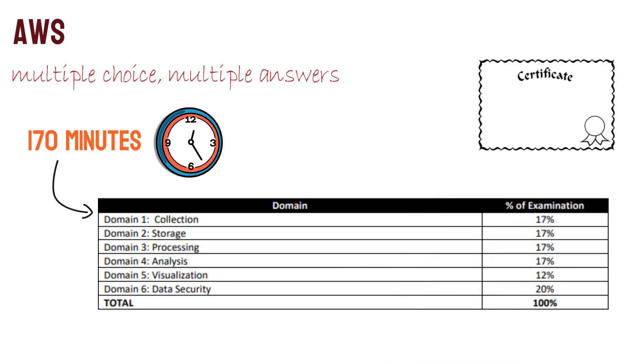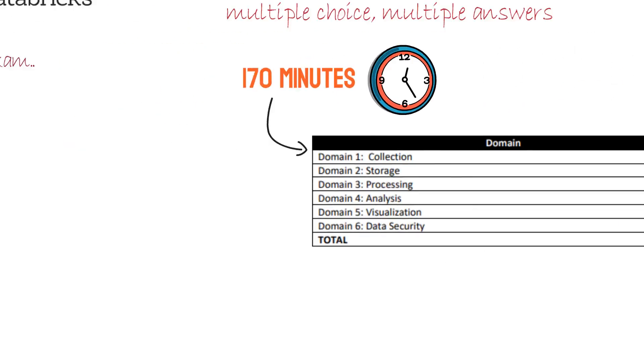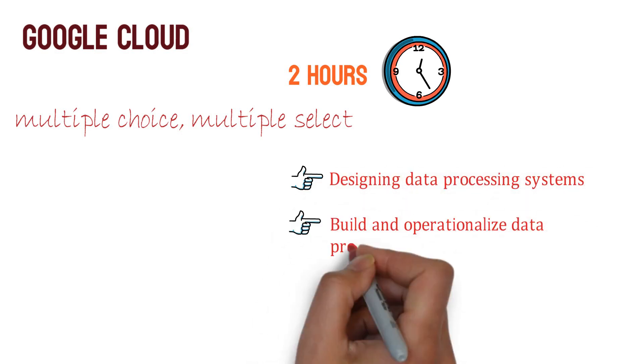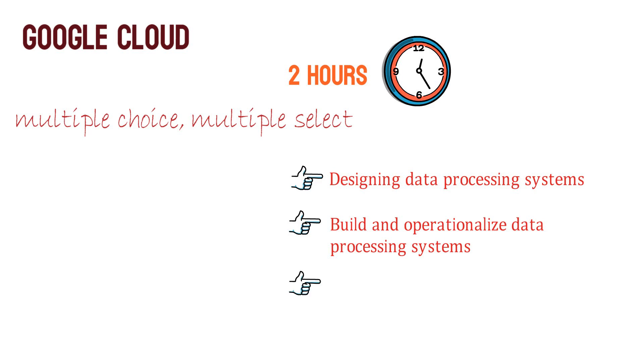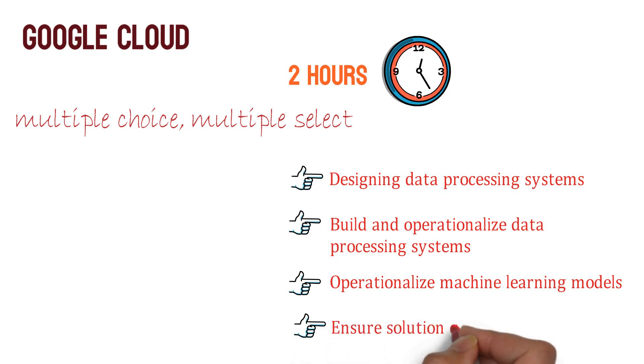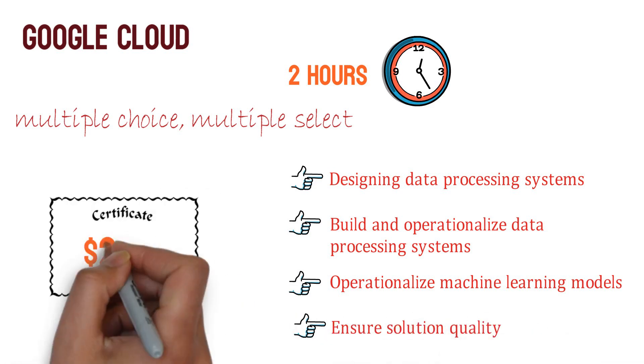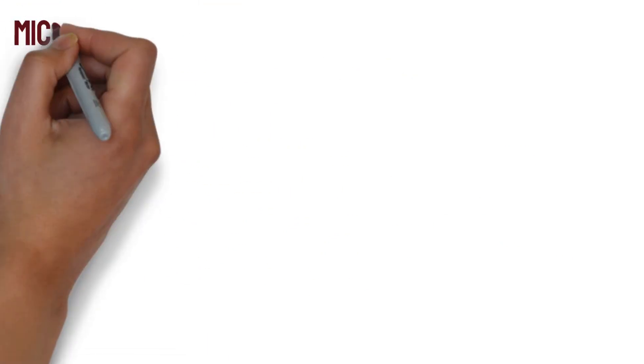The Google Cloud exam is two hours long in multiple choice and multiple select format. It covers the following topics: designing data processing systems, building and operationalizing data processing systems, operationalizing machine learning models, and ensuring solution quality. The certification price is $200.